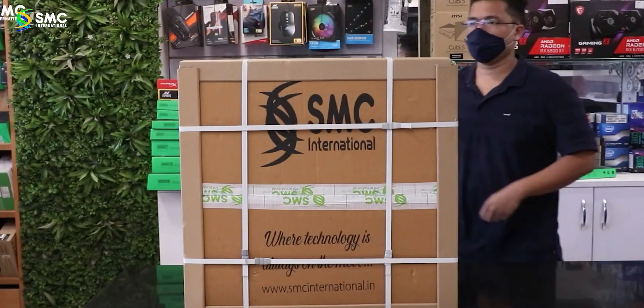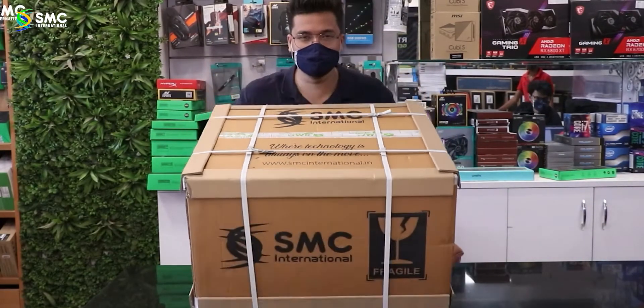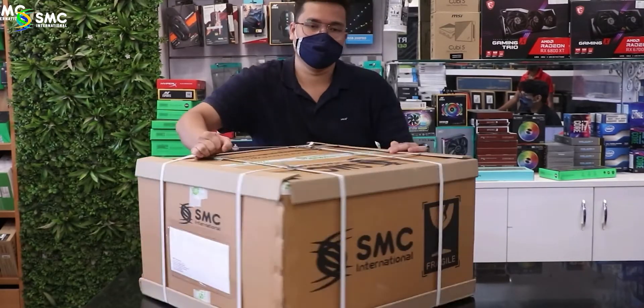Within that one year period, if you have any problem regarding your PC build, no need to worry — SMC is here to help you. You just need to give us a call and we will help you out for sure. The packaging from SMC is also next level, as you can see.